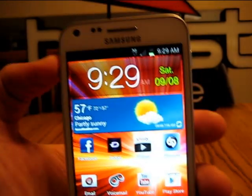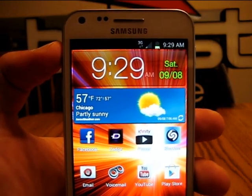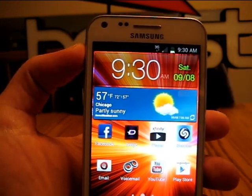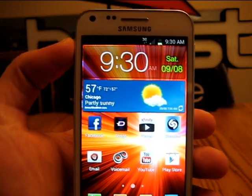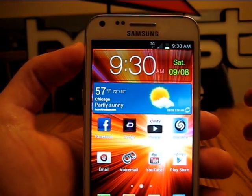The stock clock and weather app on this phone — I'm not a big fan. I think they're very basic for such a nice device. They could have incorporated something along the lines of HTC's live weather and made it look a little less generic.